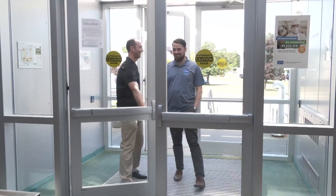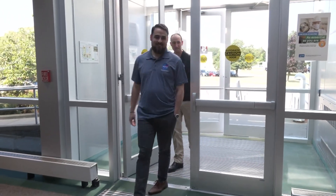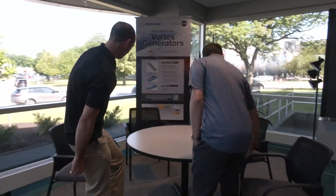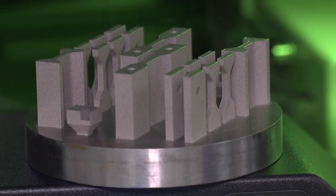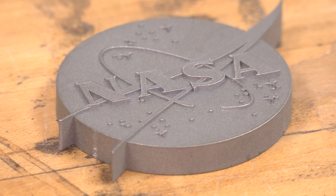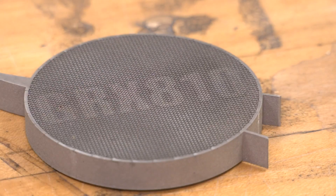NASA Glenn engineers Chris Cantos and Tim Smith can now call themselves inventors. They are the minds behind NASA Glenn's breakthrough material — a super alloy developed for the extreme conditions of air and spaceflight. It's called GRX-810.